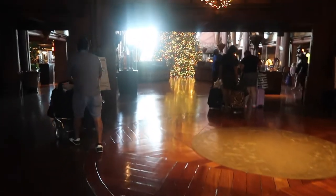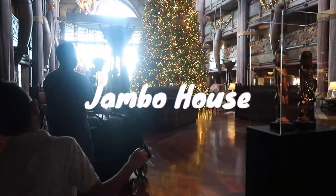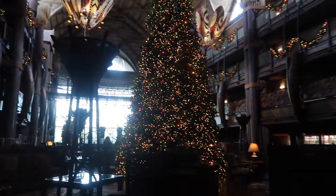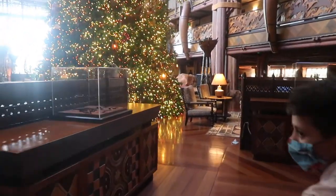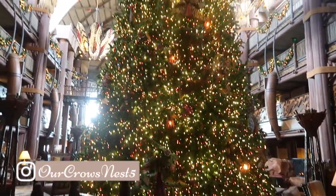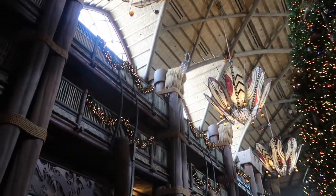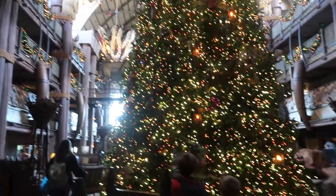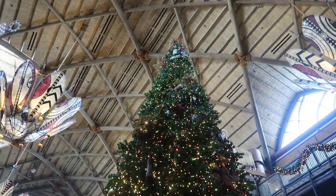When people mention Animal Kingdom Lodge they are usually referring to Jumbo House, which is the main building on the property. It houses Jiko and Boma, which are some really amazing restaurants on Disney property. They also have the most magnificent Christmas tree during the holiday season in my opinion. The lobby is a place where you want to hang out and listen to the absolutely gorgeous African-themed Christmas music loop they have playing. You could even grab a drink at the nearby Victoria Falls Lounge bar and sit back in one of the cozy chairs or at the large romantic fireplace.